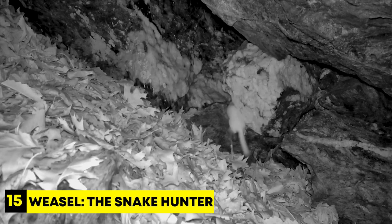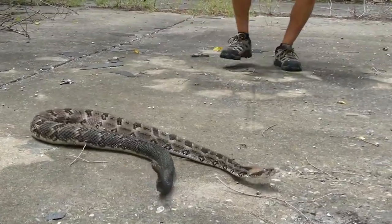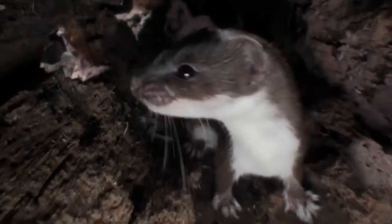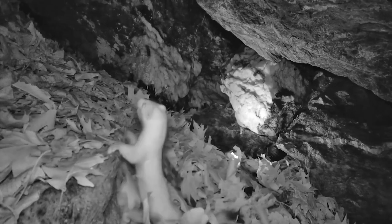Number 15: Weasel, the Snake Hunter. In New York City, an amazing event occurred when a clever long-tailed weasel entered a timber rattlesnake's den. Timber rattlesnakes are known for their exceptional sense of heat detection, which helps them sense warm-blooded prey like the weasel, even in dark and enclosed spaces. In this case, the snake tried to defend itself with its venomous fangs, but the weasel didn't give up. Interestingly, some weasels like the least weasel are known to be immune to snake venom, which helps them take on snakes without fear of the venom's effects. Despite its small size, the weasel drags the snake out of its den, securing its meal.